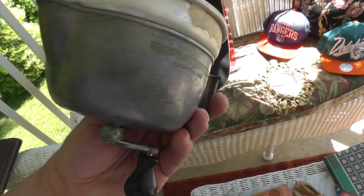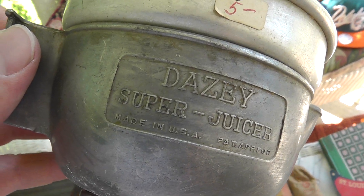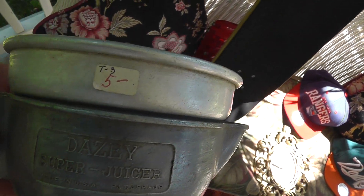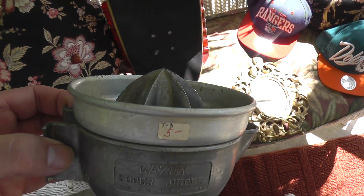$5 little hand crank juicer, made by Daisy. I've seen the Daisy churns, but I've never seen a Daisy juicer — this is really cool.